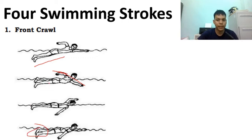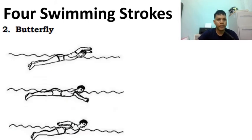The flutter kick involves the up and down movement of the legs. The head remains in the water with the face alternating from side to side — from the left side to the right side — to breathe.